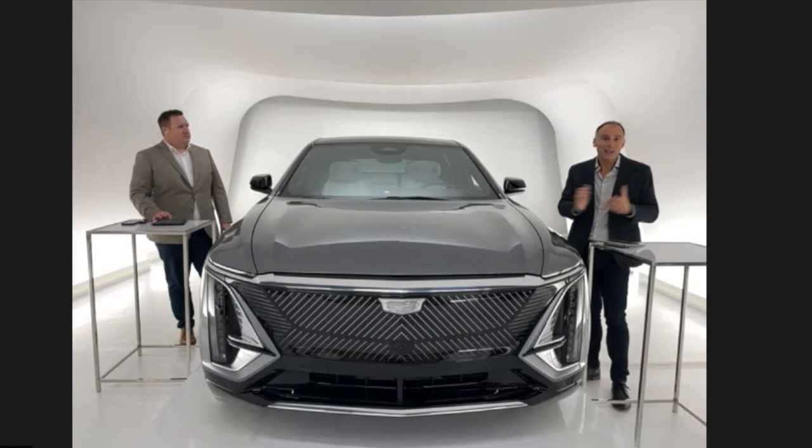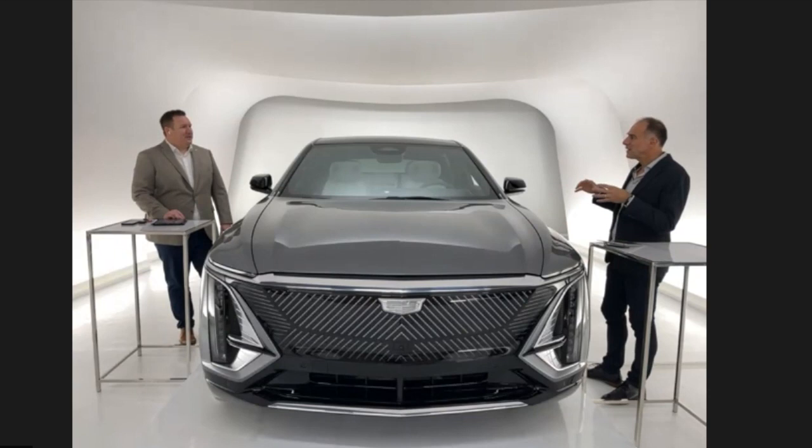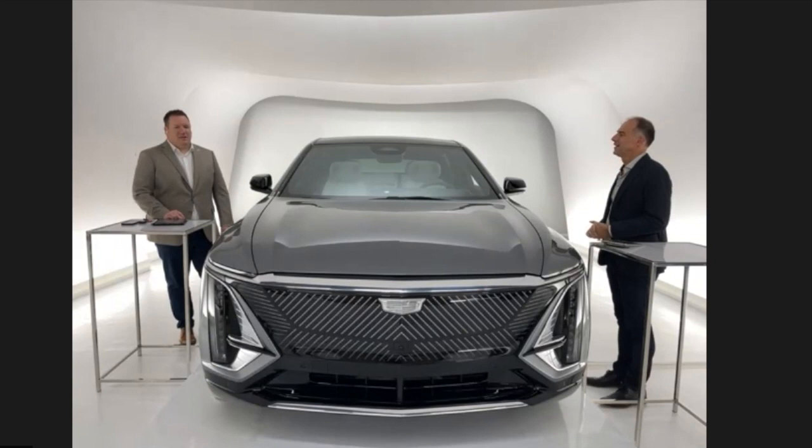Obviously, Cadillac is part of GM, but we are here today to talk about Cadillac, and Shane is speaking as a Cadillac representative. We will be addressing Cadillac-specific questions today. Let's chat about the Lyriq — it's Cadillac's first all-electric vehicle, built on an all-new platform. Shane, can you tell us what makes it unique and what the company is looking to achieve with this?